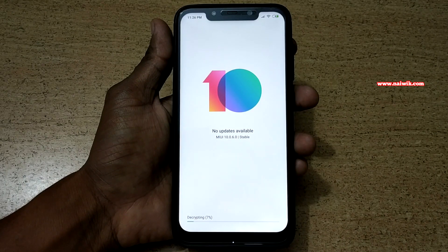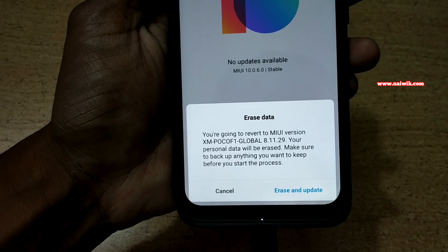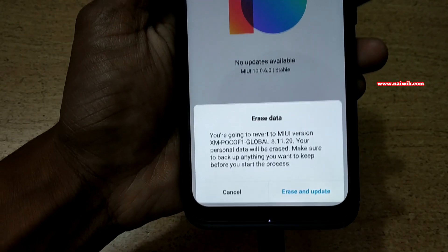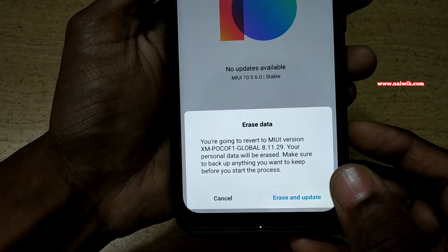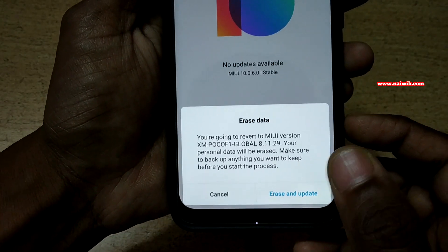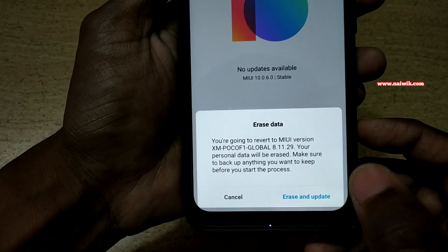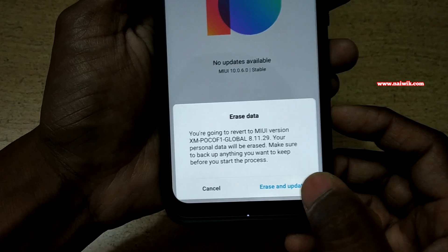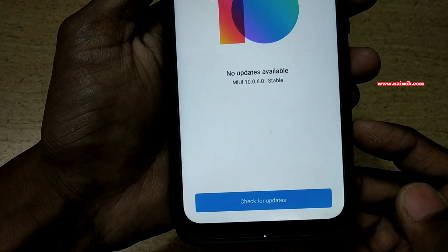Here you can see it is currently decrypting, and you will get a message saying you are going to update to MIUI global beta version. It is asking you to take a backup of your personal data, because if you proceed with the update, the data on your phone will be erased. So before proceeding, make sure you take a complete backup of your phone. After taking the backup, click on Erase and Update.